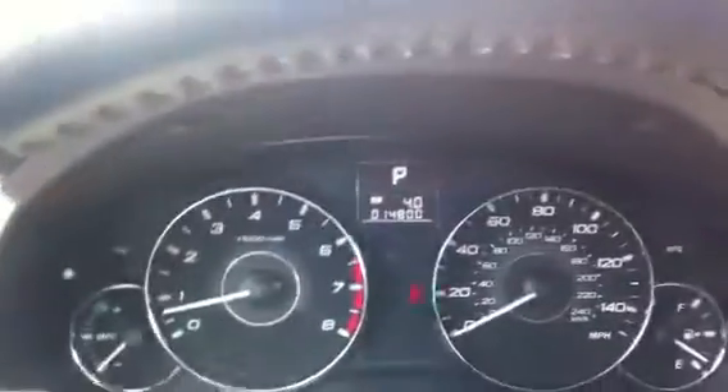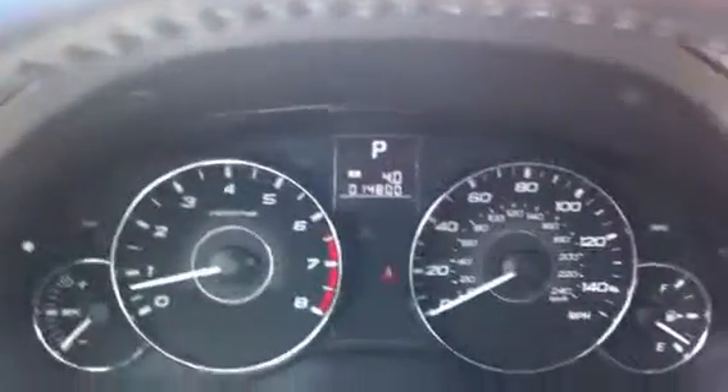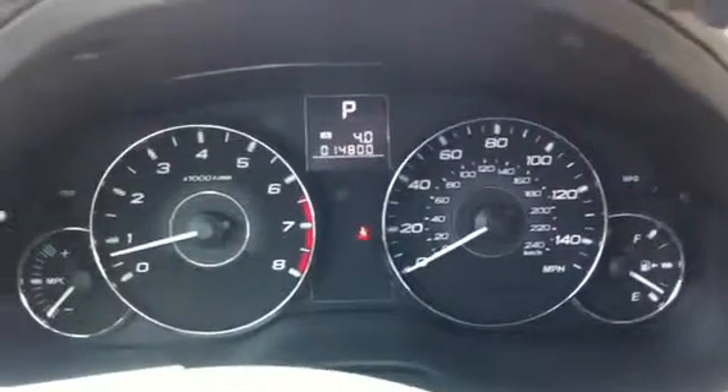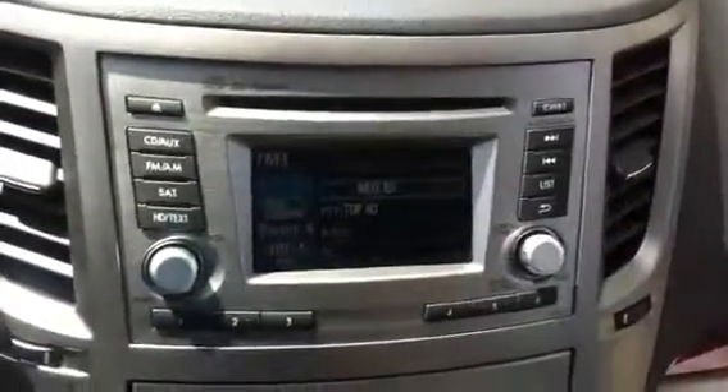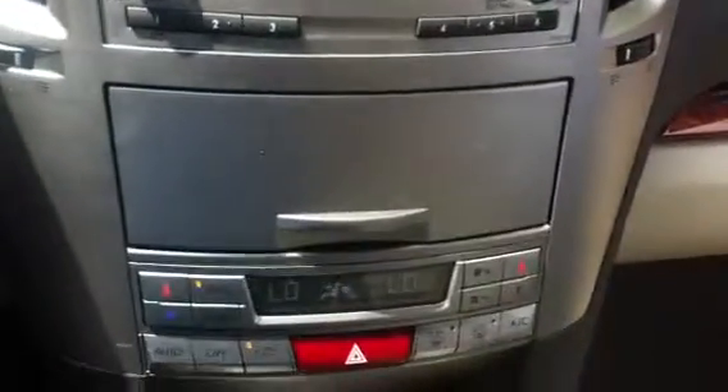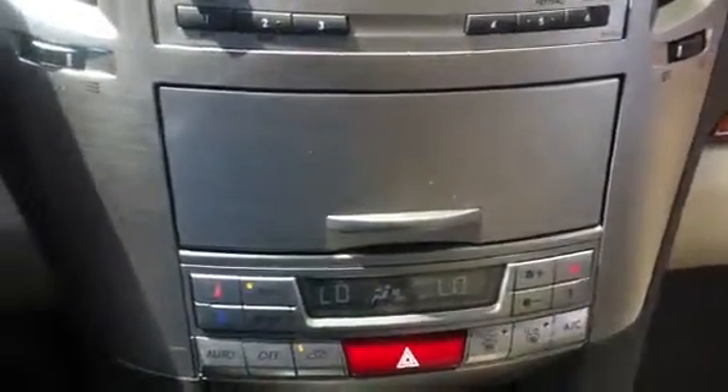This car has 14,800 miles. As I said, it is a certified pre-owned, but with that you're still going to get the remainder of the three-year, 36,000-mile bumper-to-bumper warranty — so you still have about 15,000 to 20,000 miles of that. As well as now you have a seven-year, 100,000-mile powertrain warranty.